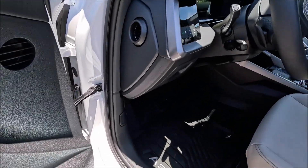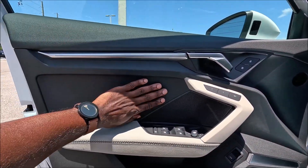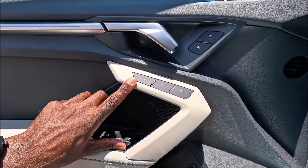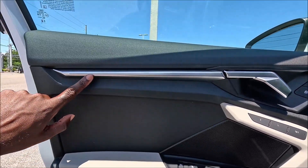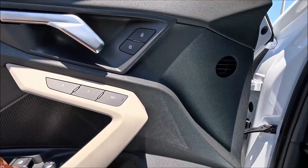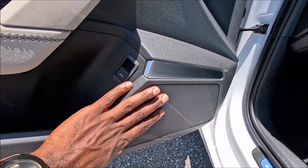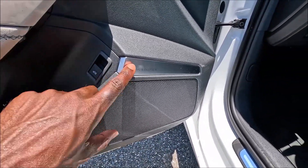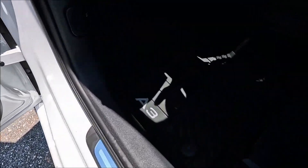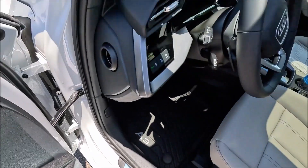On the door cards you have soft-touch plastic with parchment beige on the armrest, stitching, and memory seat controls. The aluminum trim is on the door handle and ambient lighting insert, along with lock, unlock, trunk release, mirror controls, and window controls. The Bang & Olufsen speaker is prominently visible up front. Aluminum side sills, A3 floor mats, and pedals complete the setup.